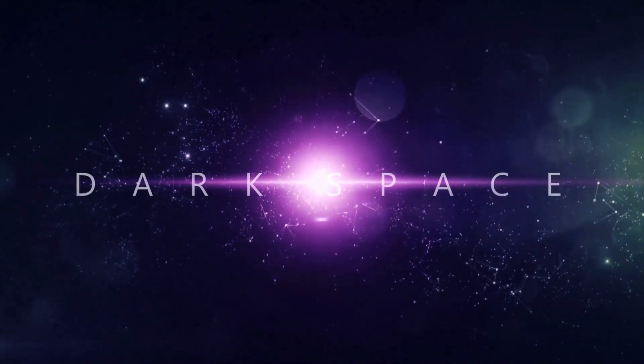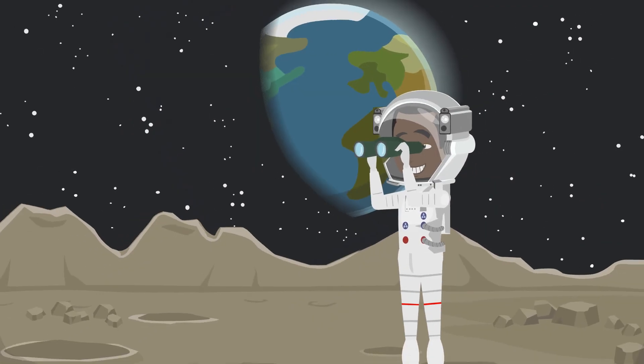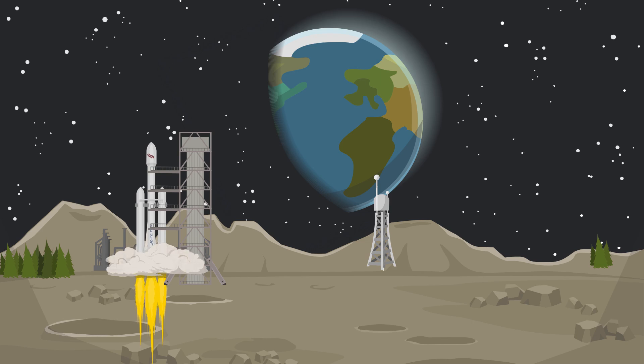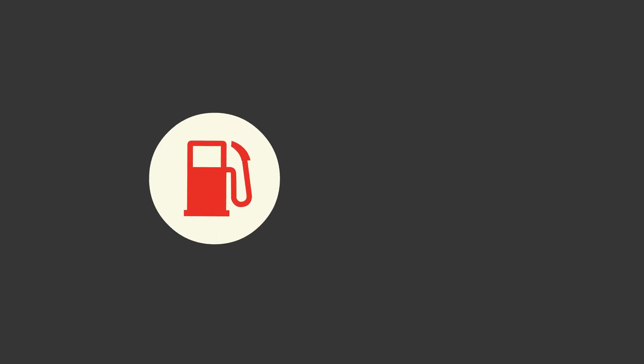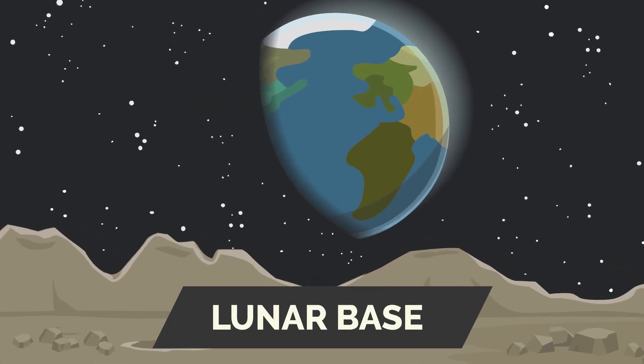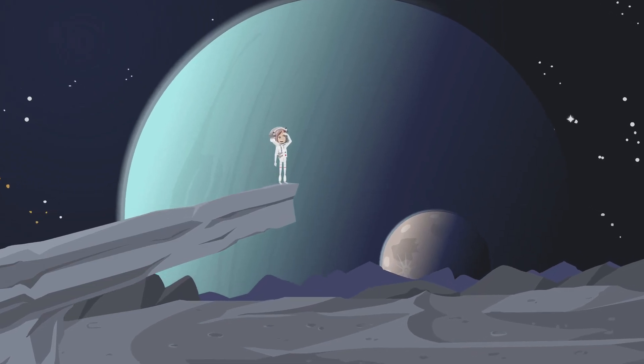Before we can start building a lunar base, we need to understand why we would want to. The moon could serve as a crucial stepping stone for deeper space exploration. By launching from the moon, we could save significant amounts of fuel and money compared to launching from Earth. A lunar base could also provide valuable resources, like water and minerals, that could be used to sustain long-term human presence in space.